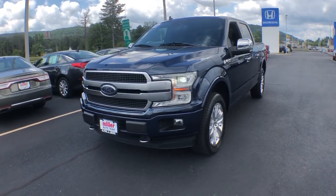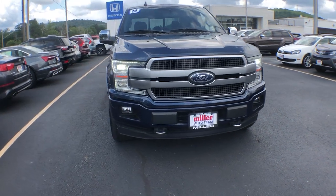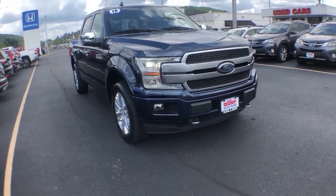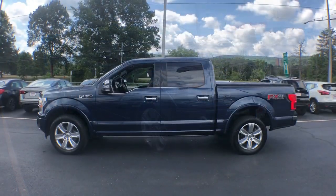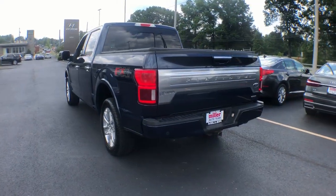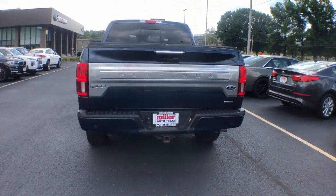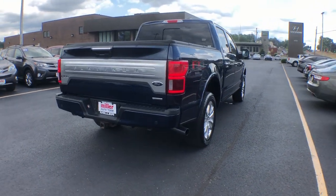You're gonna love the 2019 Ford F-150. With less than 60,000 miles on the odometer, this vehicle stands out from the rest. Here's a hard-working Ford F-150, the light-duty, full-size pickup that leverages high-strength steel and military-grade aluminum alloy to bring you class-leading payload and towing capabilities.